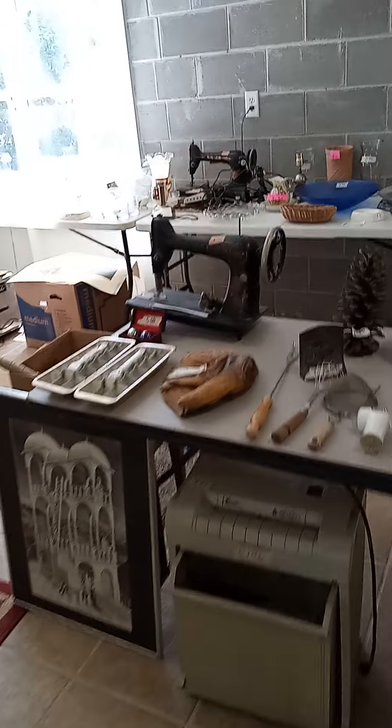Fluorescent light fixtures. Some chairs. Did pretty good with our antique sewing machine here.